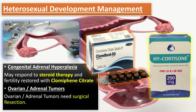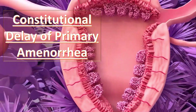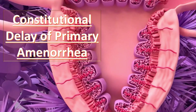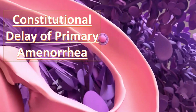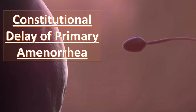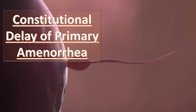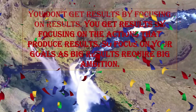For constitutional delay, if no cause is found on detailed evaluation and the patient doesn't want to conceive, treatment can be delayed up to the age of 20, when spontaneous menstruation starts in most patients. Counseling should be done, as amenorrhea may be delayed up to age 20 and spontaneous menstruation may begin on its own.